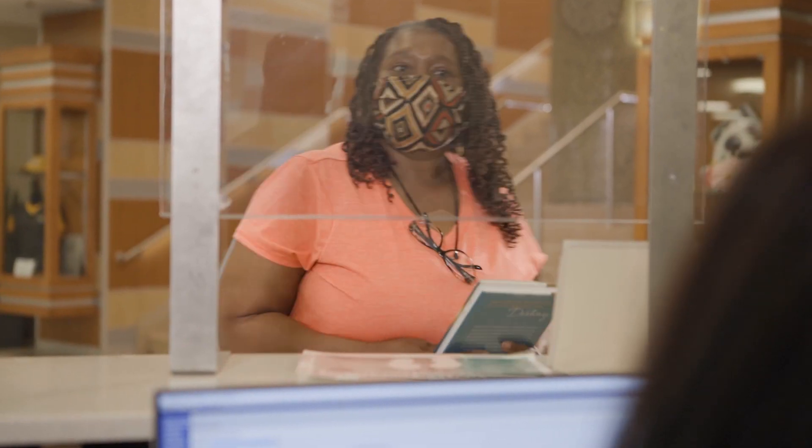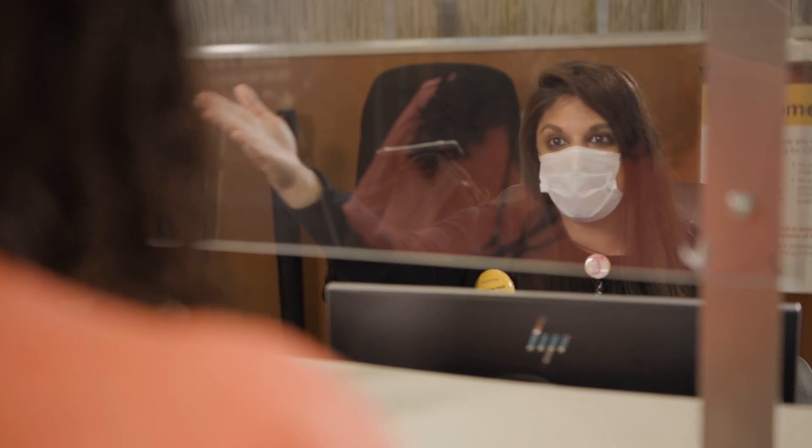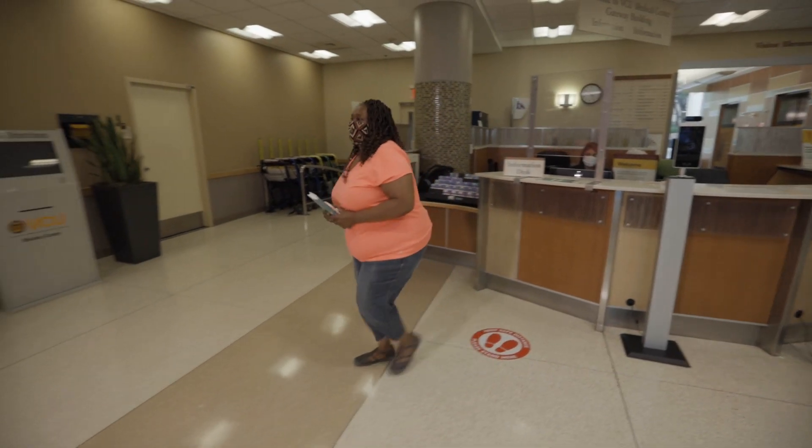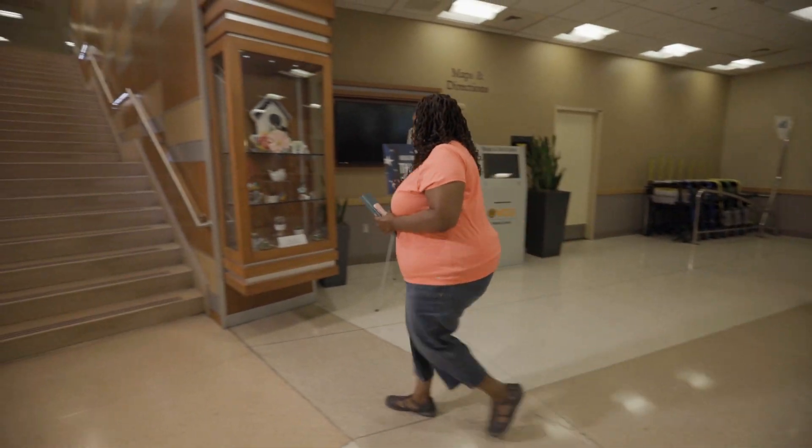Once you finish the health screenings, you will proceed to the location of your procedure. The VCU Health team members at the information desk can help you find that location. Thank you for taking the time to walk through the safety precautions that we have put into place. We know that COVID-19 is a concern for our community, and we want you to feel comfortable and confident knowing that VCU Health is a safe place for you and your loved ones. We look forward to caring for you soon.